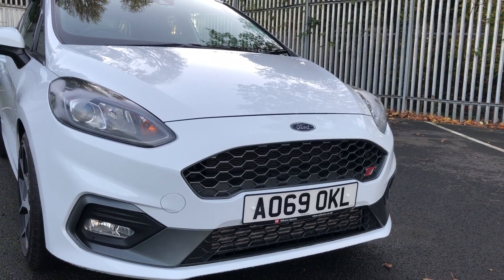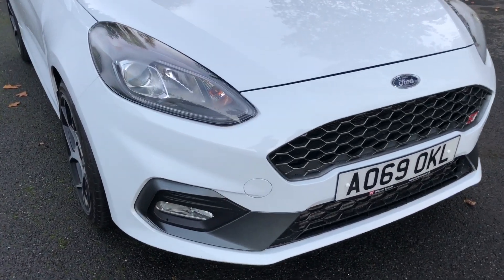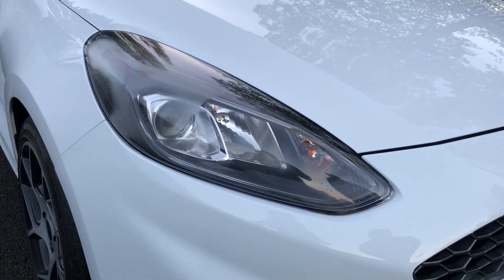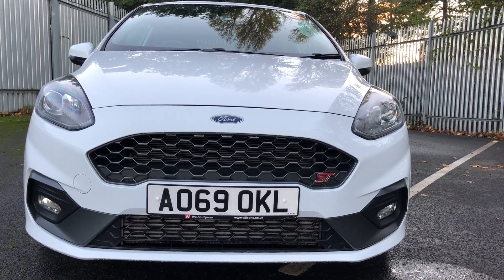On the front you can see that we have a LED lighting system, which comes as standard on the STs, and a honeycomb grille with the ST badge to the right in red.